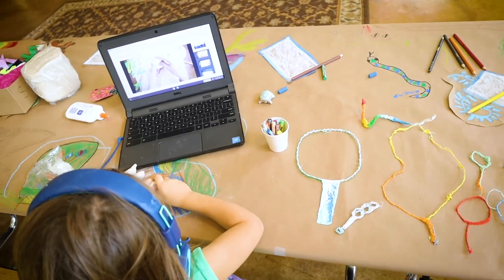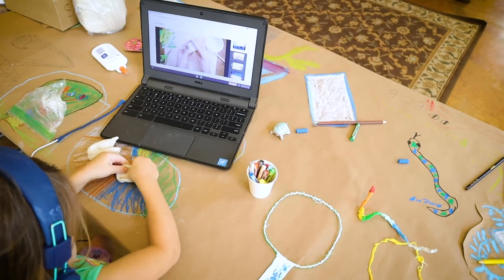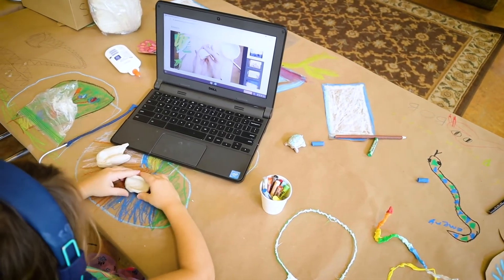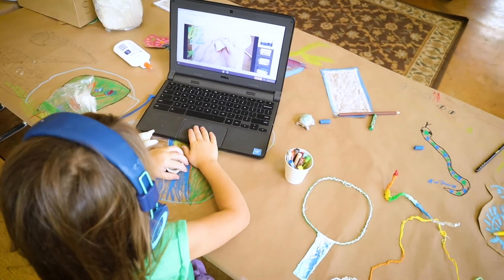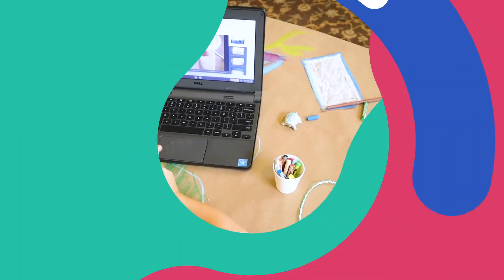Artisan was designed to be used in homeschools, public and private schools, and in after-school programs. It includes 24 streaming videos, templates, supplies lists, and professional development resources.